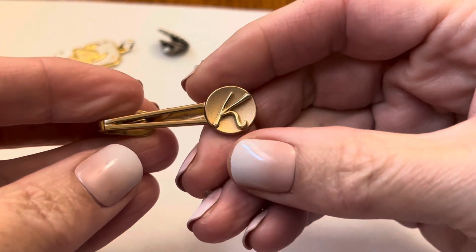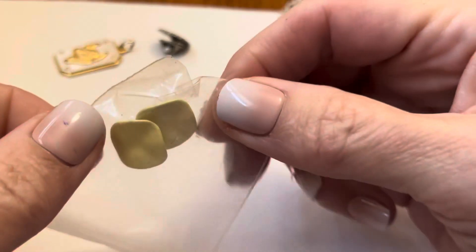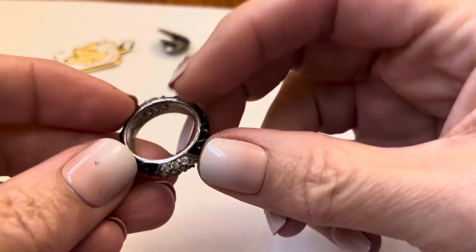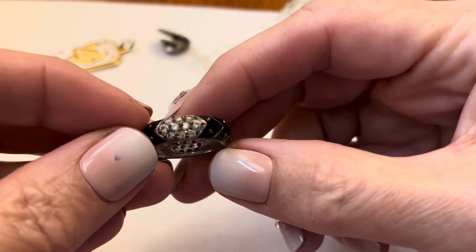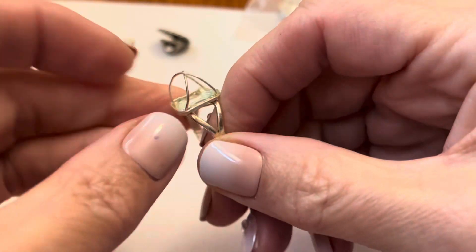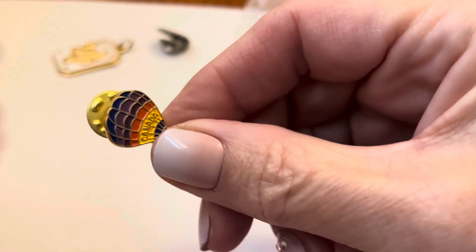This is Swank. These little metal earrings — I used to have so many of those in the 80s to match every color outfit that I had. It's just a ring with some enamel and stones. Looks like it was probably like a semi-precious stone stuck in there. Canada.